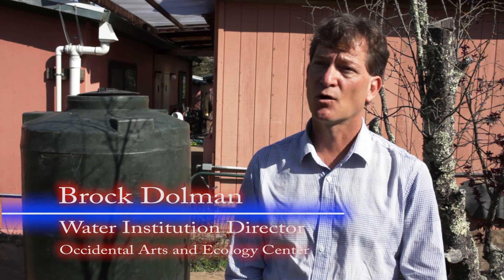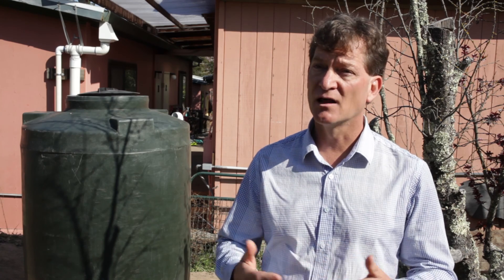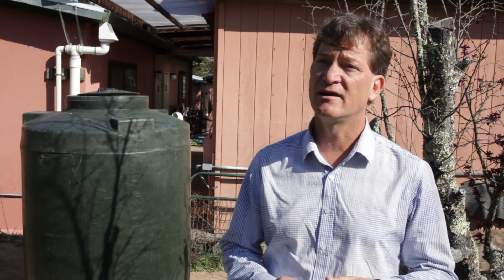My name is Brock Dahlman, and I work for the Occidental Arts and Ecology Center, where I co-direct our Water Institute. We're in Western Sonoma County, and we're a small nonprofit. Roof water harvesting specifically has been a project that we've developed, implemented, and have been educating about.